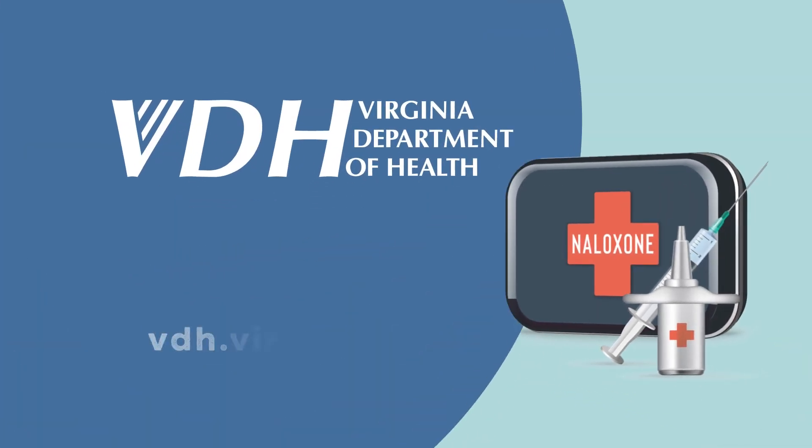For more information about preventing, recognizing, and responding to an opioid overdose, visit vdh.virginia.gov.